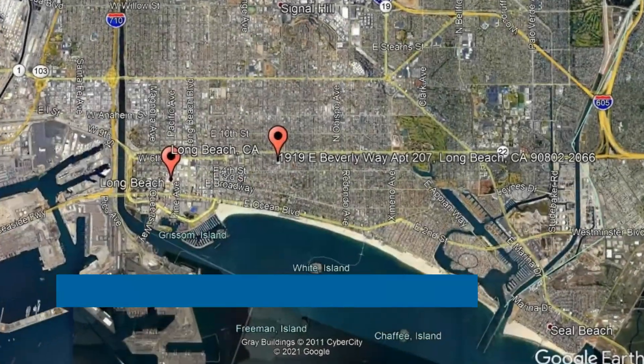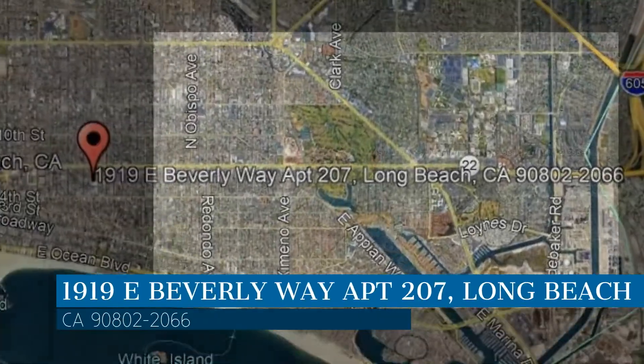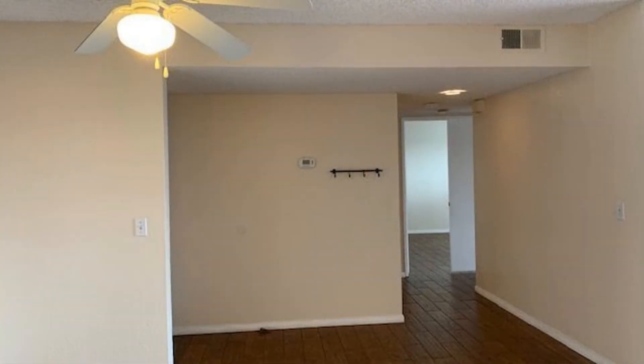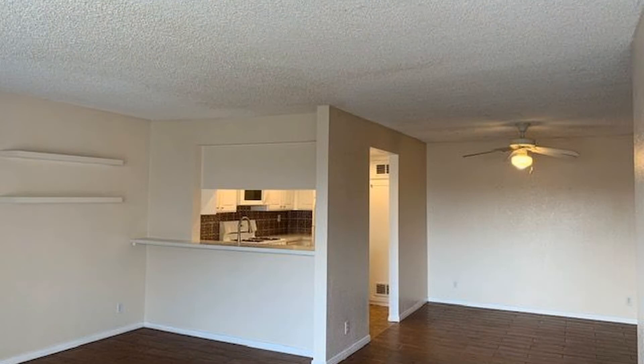Check out this available property. This property is located at the address on your screen. Take a look at this beautifully upgraded two-bedroom upper unit condo in the Alamitos Beach neighborhood.